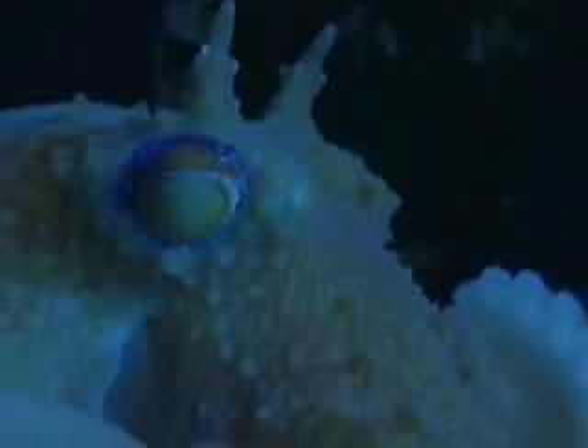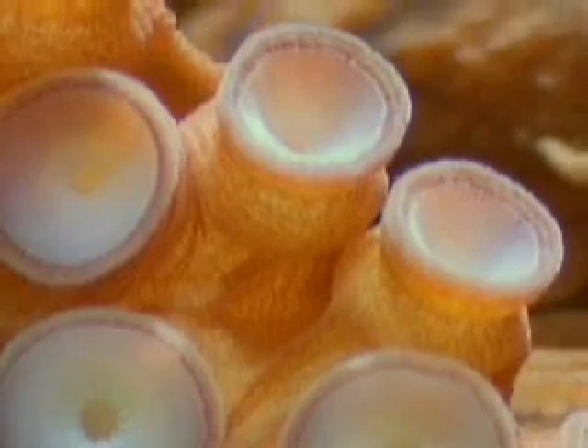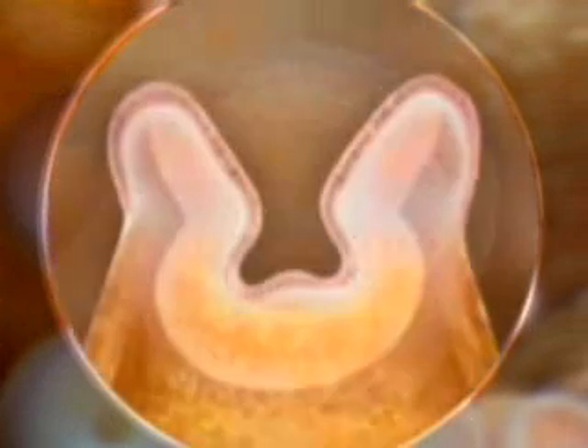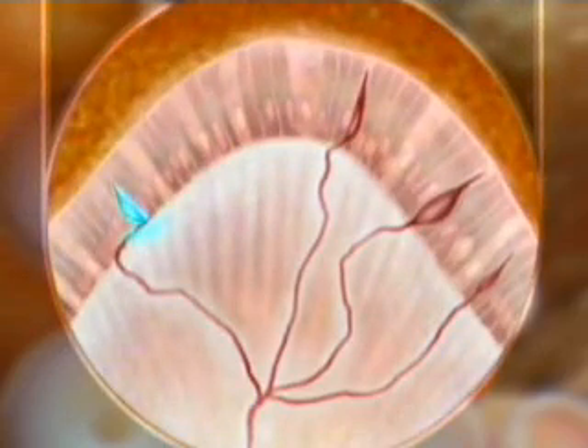Unlike other invertebrates, an octopus can see images with its sharp sense of vision. But its primary sense is touch. Dozens of sensitive suckers line each of its arms. The skin of each sucker contains three kinds of cells — some feel stretch, others feel pressure, but most detect chemicals, acting like taste buds.